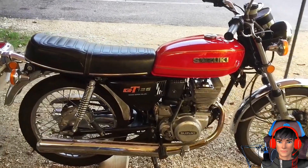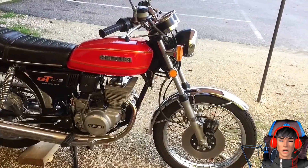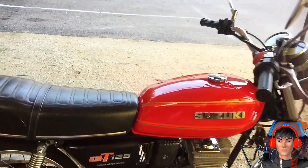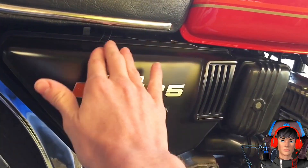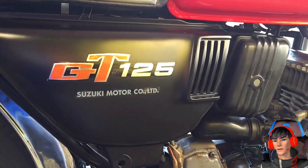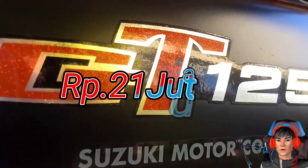Untuk harga, Suzuki GT125 pada tahun 80-an dipasarkan di angka 185 ribu yen. Atau kalau dirupiahkan, ini setara 21 jutaan sekarang.